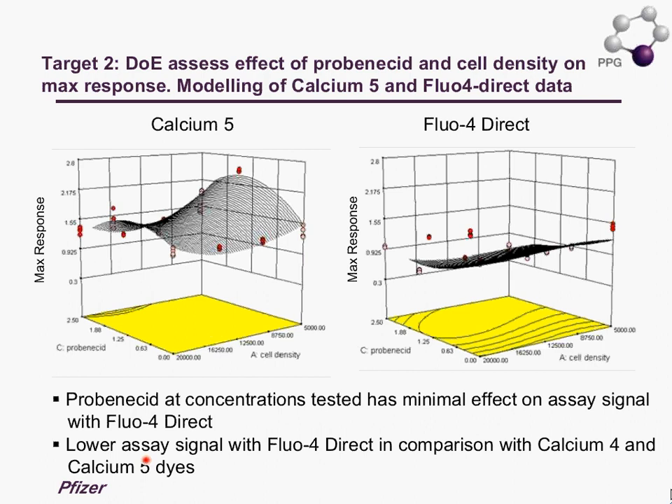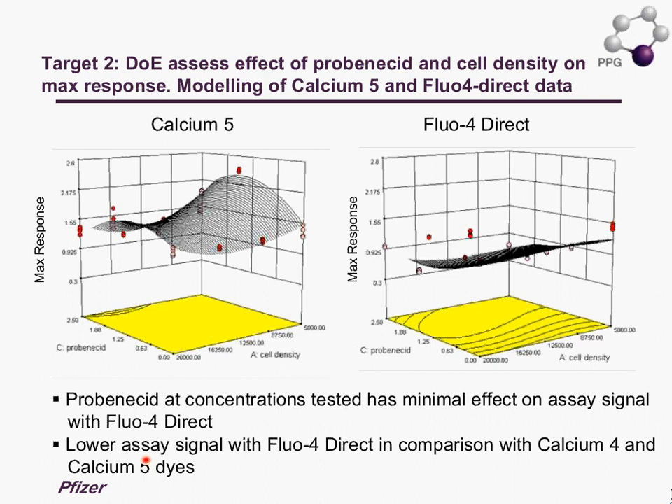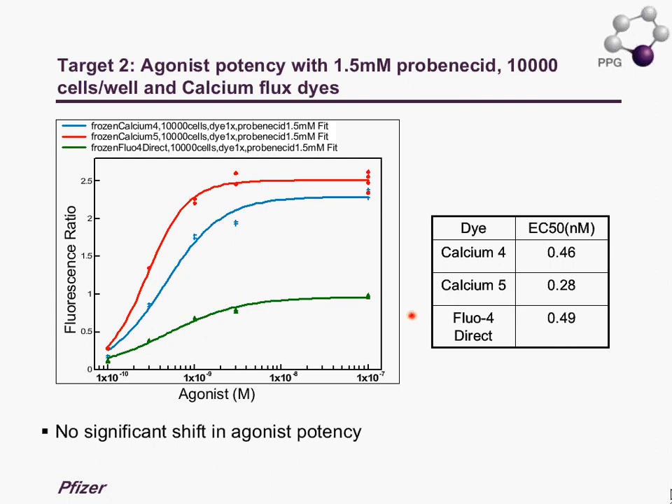Having established the key assay parameters, the next step was to assess the pharmacology. The probenicid concentration was fixed at 1.5 millimolar and we evaluated the three different dyes with a fixed cell number. We certainly did see a reduced assay signal with the Fluo-4 Direct dye, with Calcium 5 giving a slightly higher assay signal, but the key message is that we have not seen a significant shift in the EC50.